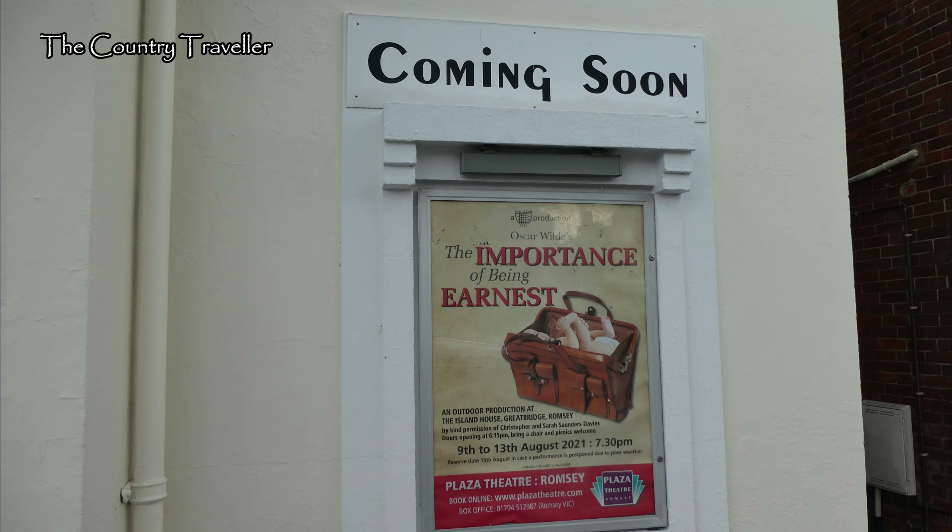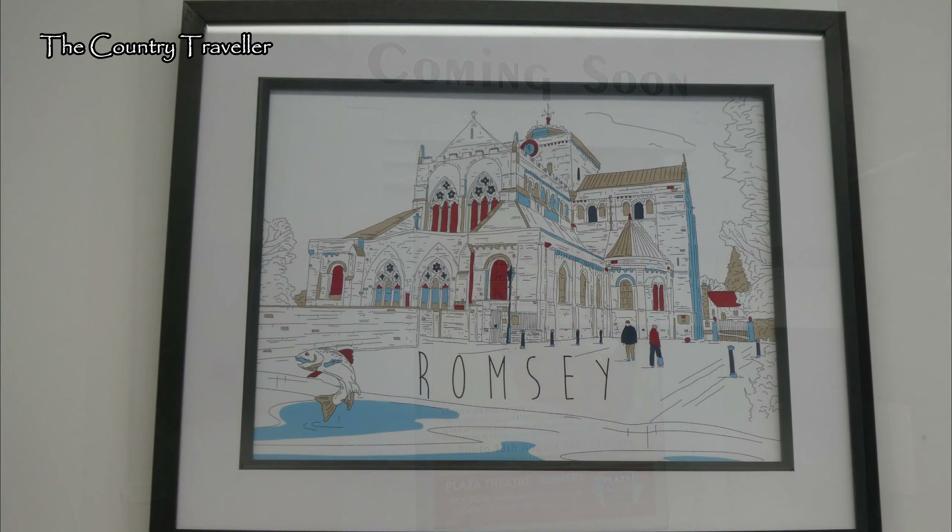That brings us to the end of our first walk around the centre of Romsey. In the second episode, we'll take a walk around the west and southern parts of the town and discover some more of its history. Thanks for watching.